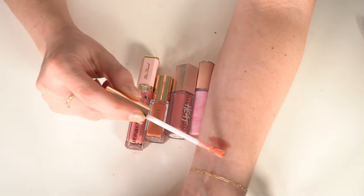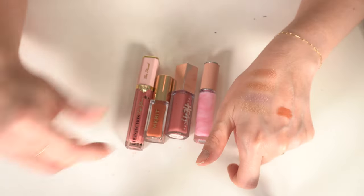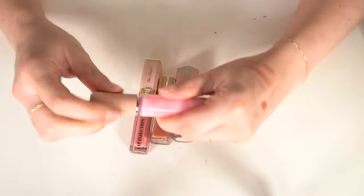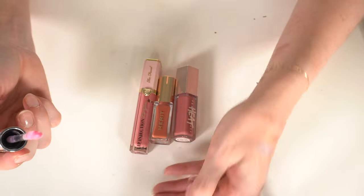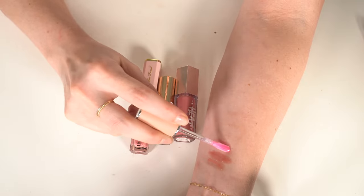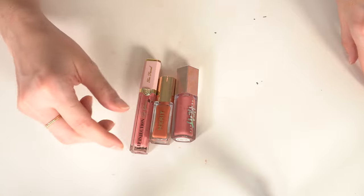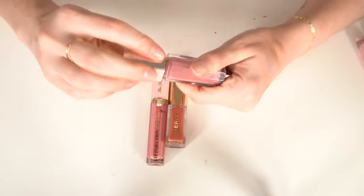I've got to be ruthless with these. I have the Givenchy liquid balm in 001 — the pink one that changes based on your pH. It looks a little different on everyone, it's a pretty pink, and it's my only one, so I'm keeping it. Fenty Gloss Balm Heat in Fussy — I'm going to keep this one. It doesn't burn my lips, it doesn't bother me.